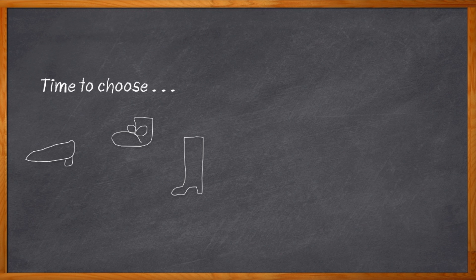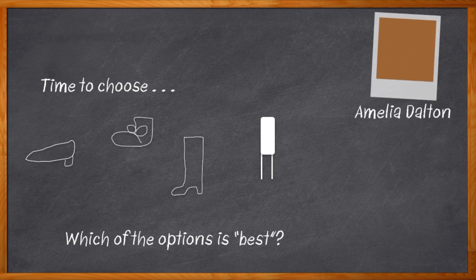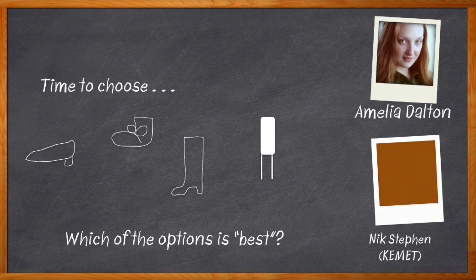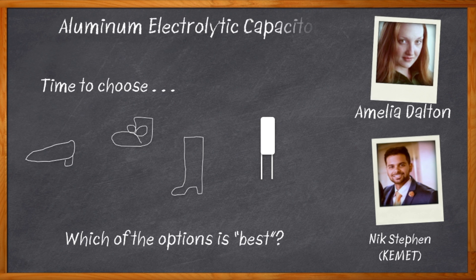How about film capacitors or ceramic? I need more capacitance than that. So maybe electrolytic or aluminum electrolytic with a sensible heel. Hi, I'm Amelia Dalton, host of Chalk Talk. If you're as confused about capacitor selection as I am, don't worry. My guest today will help us all sort it out. We'll be talking with Nick Stephen from Kemet about aluminum electrolytic capacitors, which brings great benefits like long life, high transient voltage performance, and let's bring in the expert to tell us more.